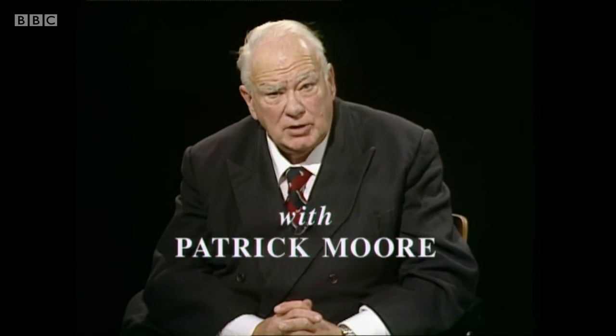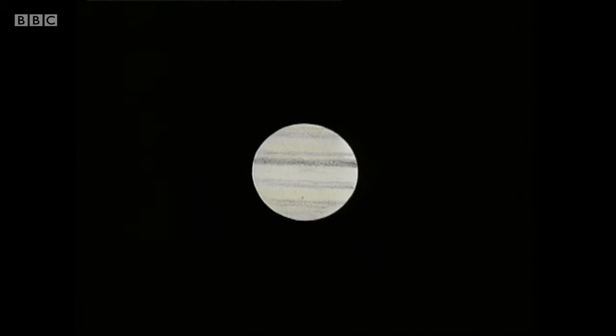Good evening. Last summer and autumn, the giant planet Jupiter was on view in the evening sky. This is a sketch I made of it with my 15-inch reflector. You can see the yellowish, flattened disk and the famous cloud belts. It wasn't really ideally placed — it was low down in the sky — but it was very bright. Jupiter is brighter than any other planet with the exception of Venus.